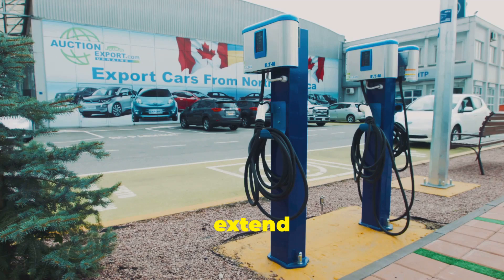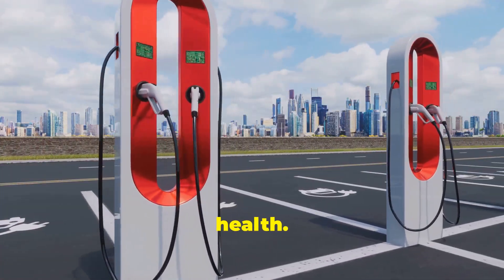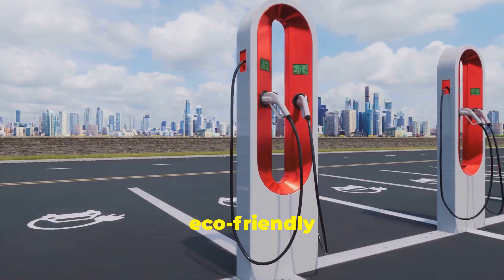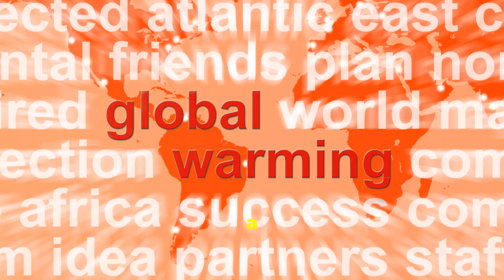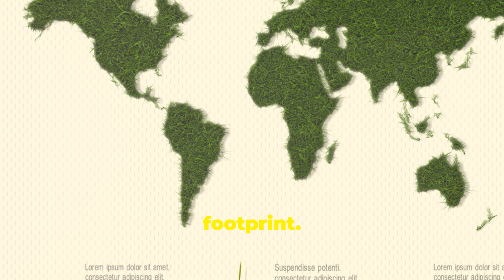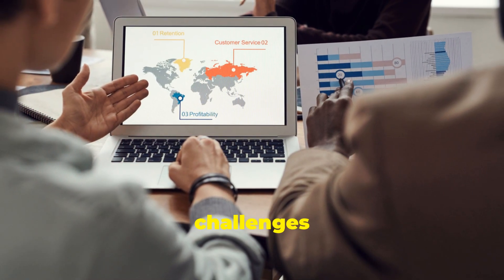The benefits of AdBlue extend beyond urban areas. Even in rural and suburban regions, the reduction in emissions contributes to overall environmental health. This technology is a step forward in our journey towards sustainable and eco-friendly transportation solutions. On a global scale, the adoption of AdBlue technology represents a collective effort to combat climate change and reduce our carbon footprint. It is a testament to the power of innovation and collaboration in addressing some of the most pressing environmental challenges of our time.